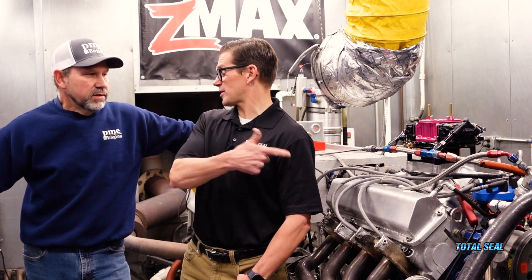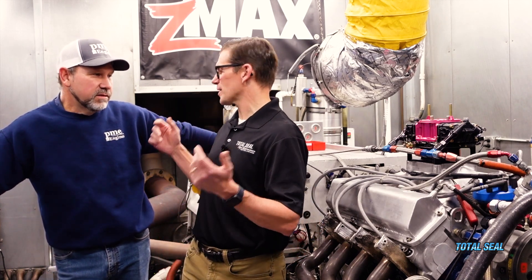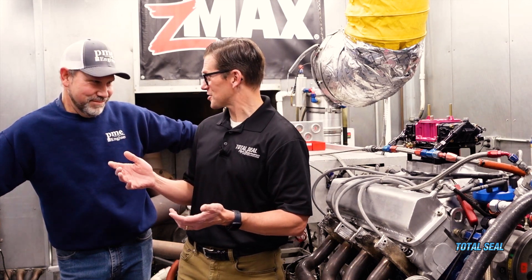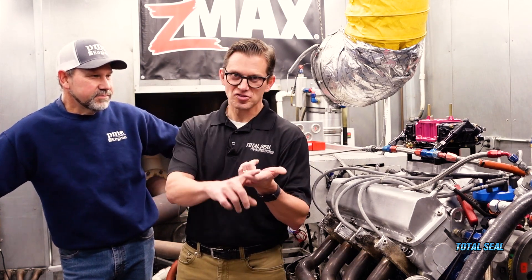This engine just ran that 760 number on unleaded NASCAR Sunoco E15 fuel. We then decided to put in VP Q16 — some real power gas. Also, being an oil guy, back in the day it would have been 20W-50, so now we went to 0W-16 oil. The last couple of changes are a hopped-up carburetor from Bill Pink, the Q16 fuel, and the 0W-16 oil. Let's see what she can make with all those changes — fire it up!